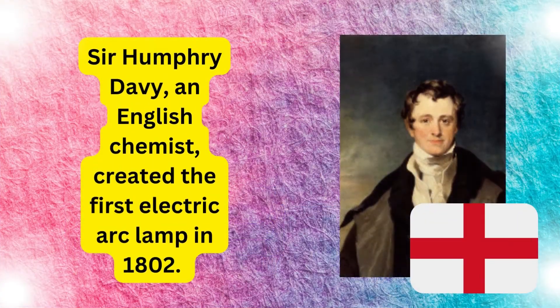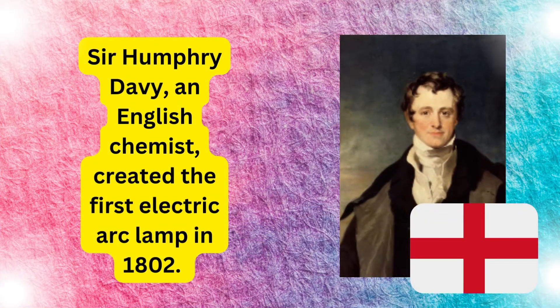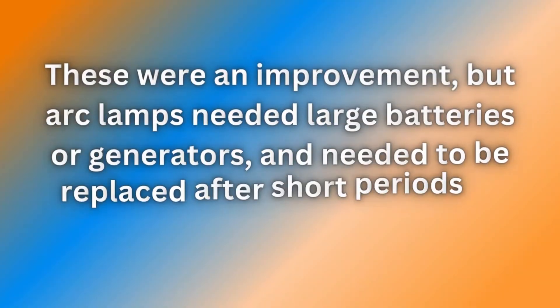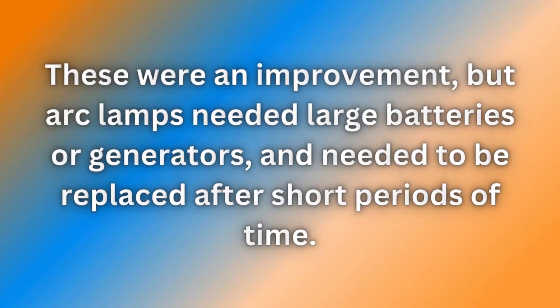Sir Humphrey Davy, an English chemist, created the first electric arc lamp in 1802. These were an improvement, but arc lamps needed large batteries or generators and needed to be replaced after short periods of time.